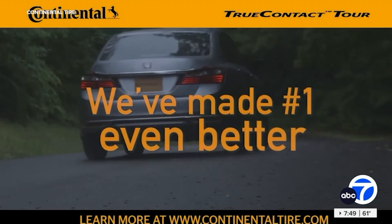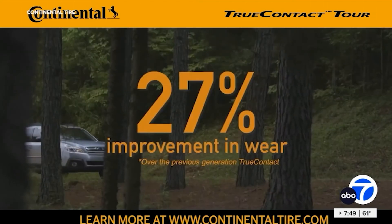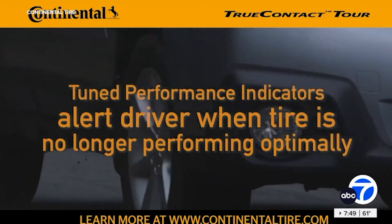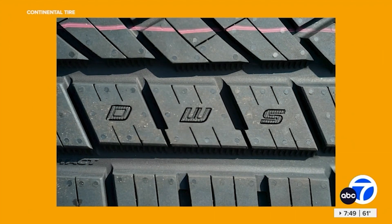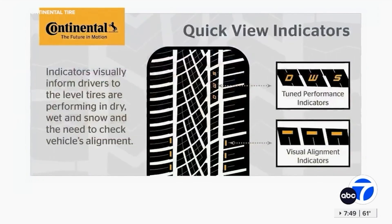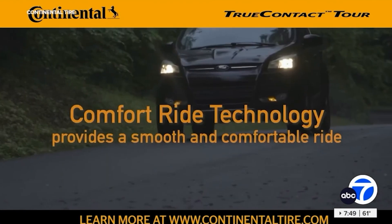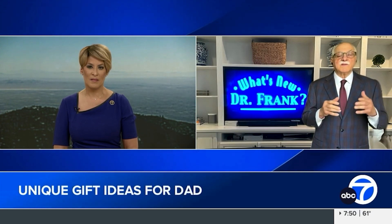Next is Continental's longest-lasting tires. People are looking for practical gifts for dad, and everybody needs tires at some point. This longer-lasting tire has exceptional tread life with up to an 80,000-mile warranty. It's an all-season touring tire for passenger cars and crossovers with excellent wet braking and handling. Tuned performance indicators — D, W, and S symbols in the tread — disappear when the tire is no longer optimal for snow, wet, or dry conditions. An alignment verification system has rectangles molded into both sides of the tire to show whether it wears evenly or unevenly. Visit ContinentalTire.com and check for rebates through June 30th. Premium tires like these run in the neighborhood of $150 to $175 each — but you get what you pay for.